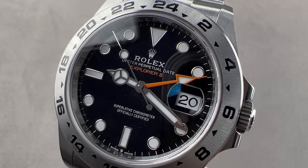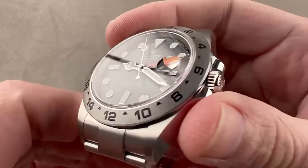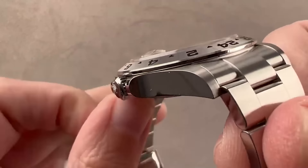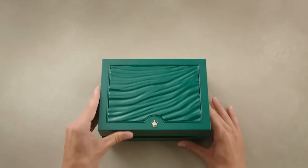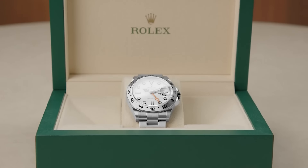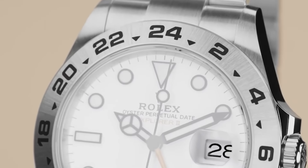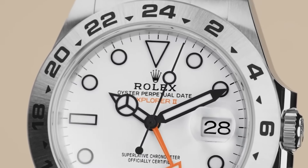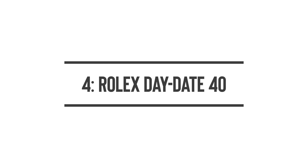Number three: Rolex Explorer 2. It's a good time to consider this model — they're currently going at retail prices straight from authorized dealers, no premiums added. Between the two dial options, the white dial is the front runner over the black. If patience isn't your strongest suit, you're in luck: you can grab one now at a fair price with no waiting necessary.